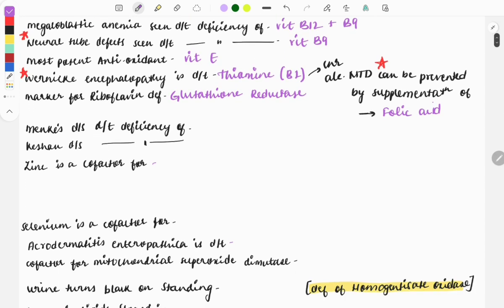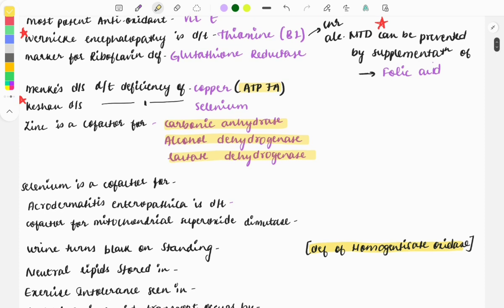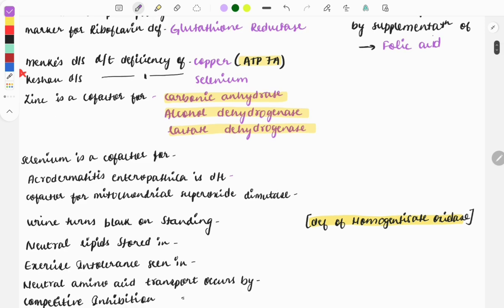Menkes disease is due to deficiency of copper, and one-liners are also asked on the gene mutation — the ATP7A gene is mutated in Menkes disease. Keshan disease is due to deficiency of selenium, also asked as a one-liner multiple times. Zinc acts as a cofactor for various enzymes like carbonic anhydrase, alcohol dehydrogenase, and lactate dehydrogenase. Questions can be given as one-liners asking what zinc acts as a cofactor for, or as 'all except' questions. Selenium is a cofactor for glutathione peroxidase — also asked multiple times.